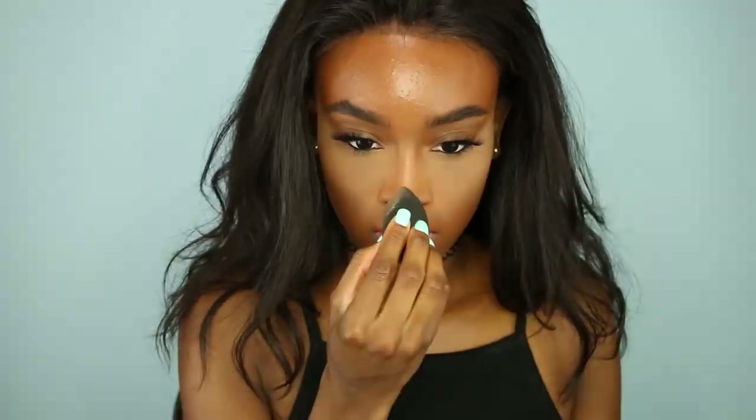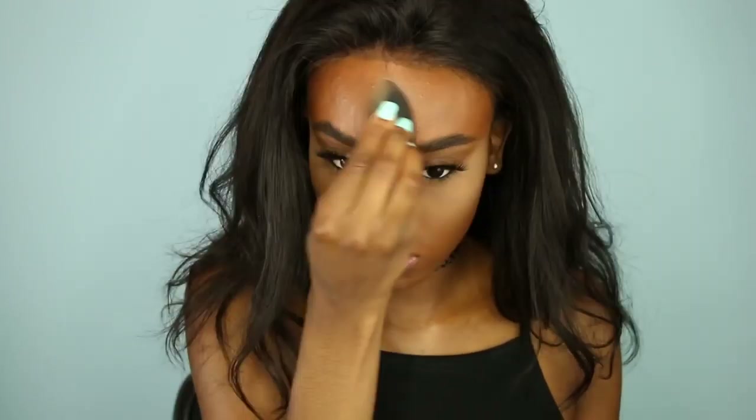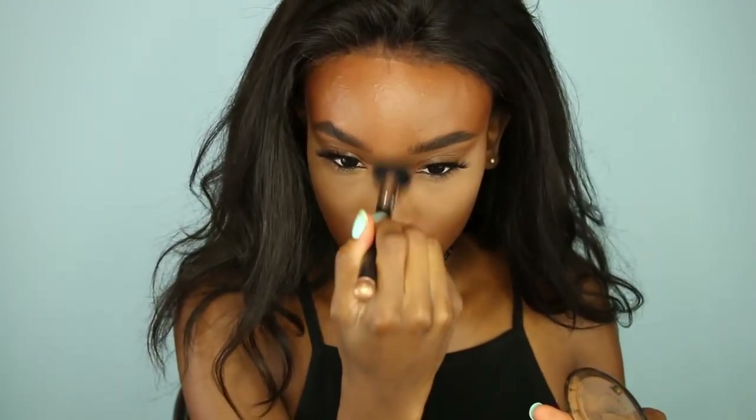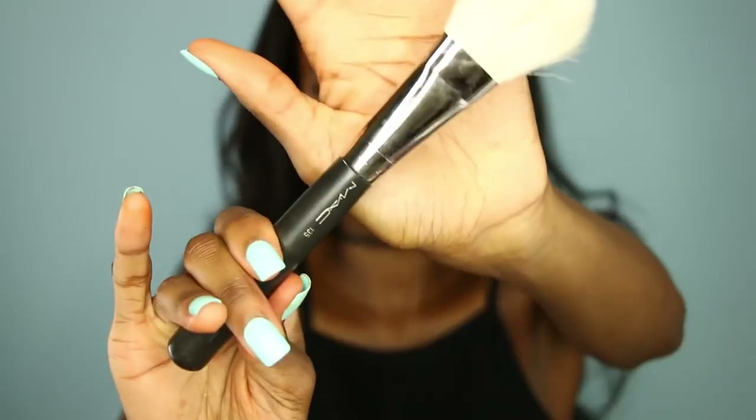And then I'm going to take my concealer and go on the bridge of my nose, Cupid's bow, and my chin, and then just set it with that Maybelline powder again. Then take my MAC MSF in Dark again and just go over it. It works for me and it looks really good.